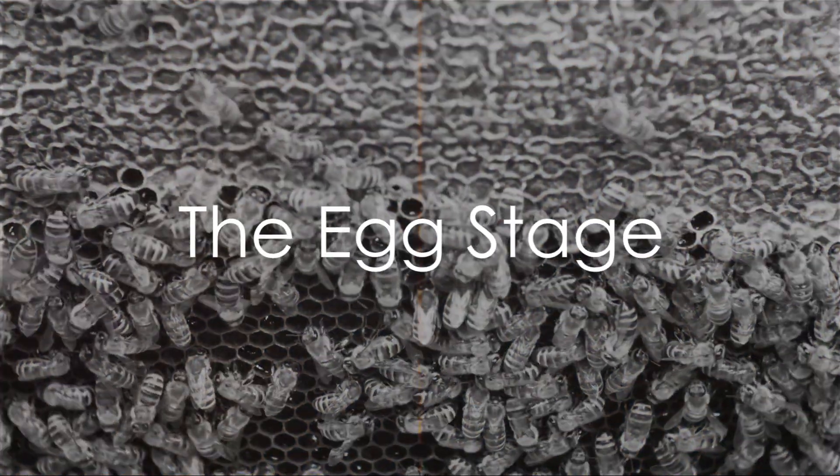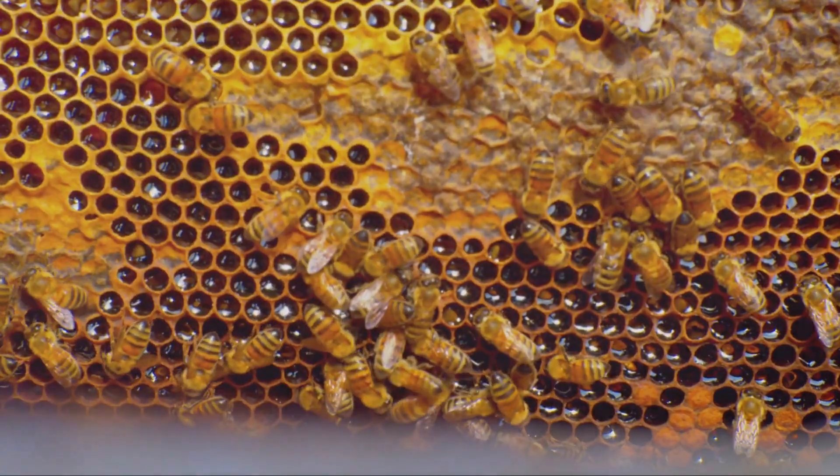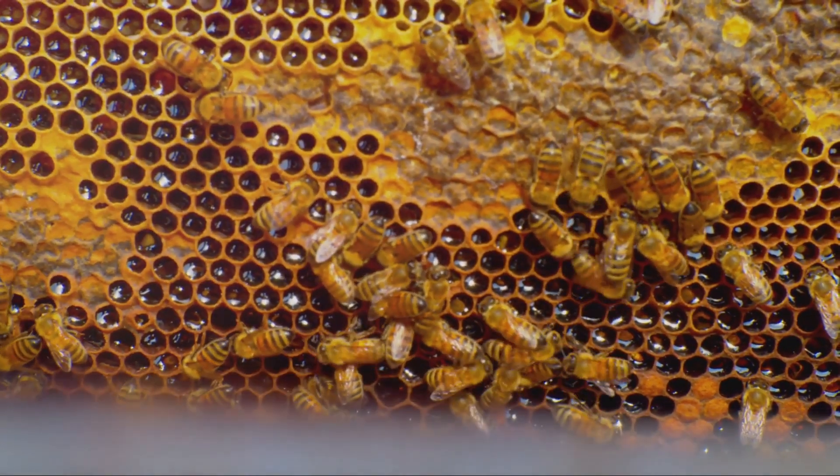Ever pondered on the journey of a bee from a tiny egg to a buzzing adult? Well, buckle up as we embark on this fascinating journey through the life cycle of a bee.